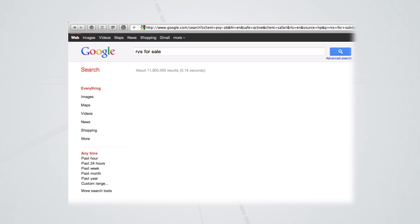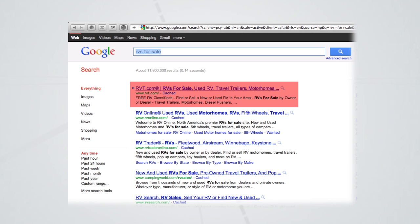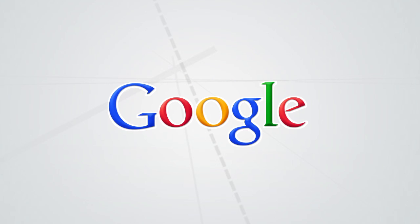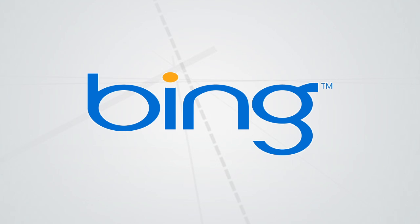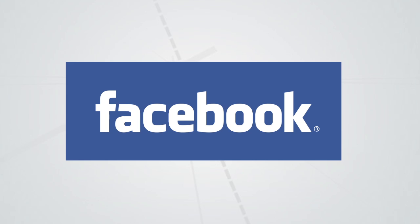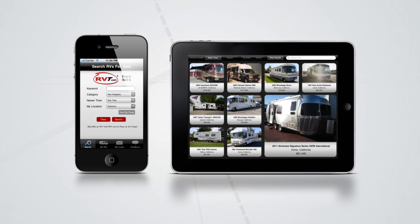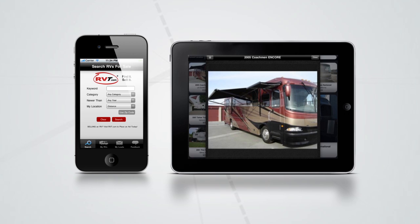Each and every RVT.com listing is optimized to be indexed by Google and appear on the first page of search results. At present, the search giant indexes all of our pages. In addition, RVT listings are found at the top of Bing and Yahoo search results, in the Facebook Marketplace, and more. Our mobile site, iPhone, and iPad apps also ensure RVT is easily accessible to RV shoppers on tablets and smartphones.